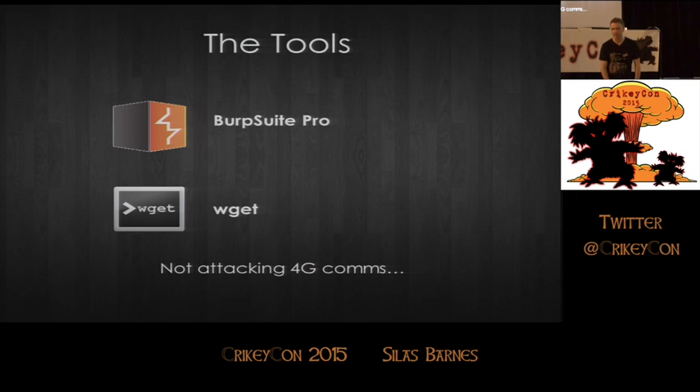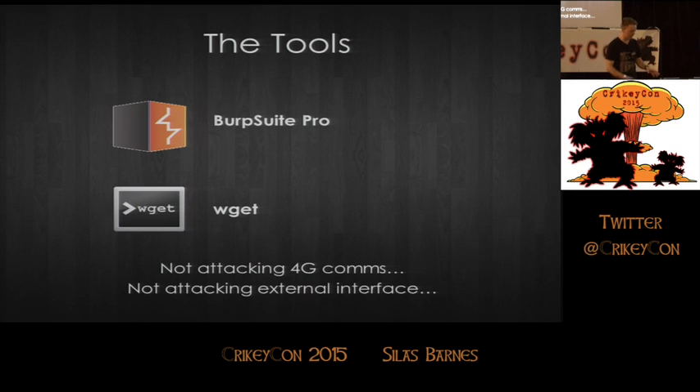Important to note: we're not attacking 4G comms in this presentation. There are no actual services enabled on the external interface of the device, so they got that right, which is awesome. You can think of the attacks as essentially taking a run at a home ADSL modem connection — it's essentially the same kind of device, and that's where we'll be looking today.